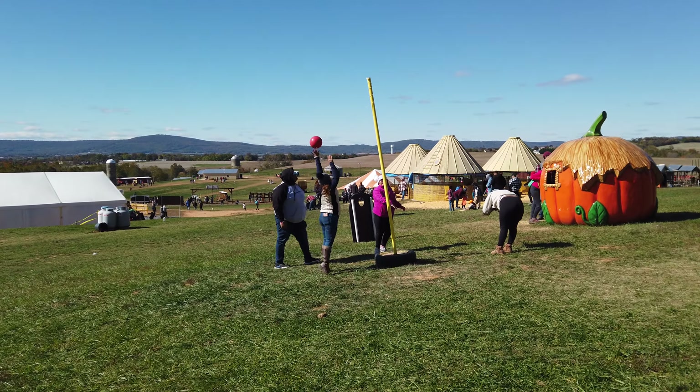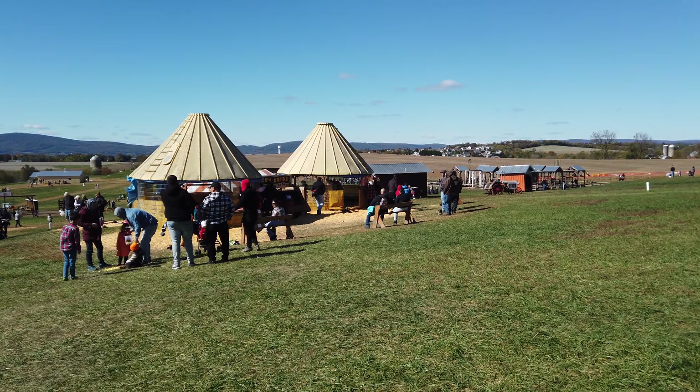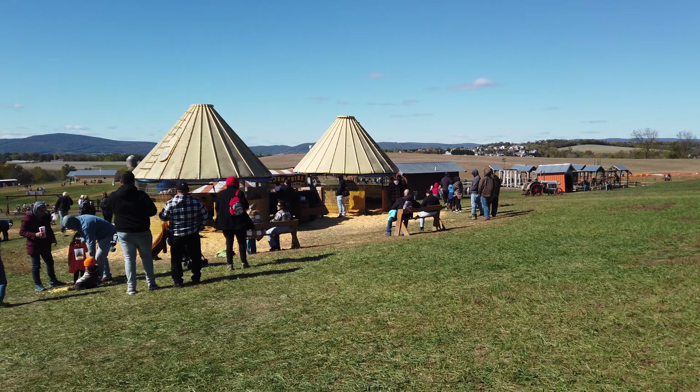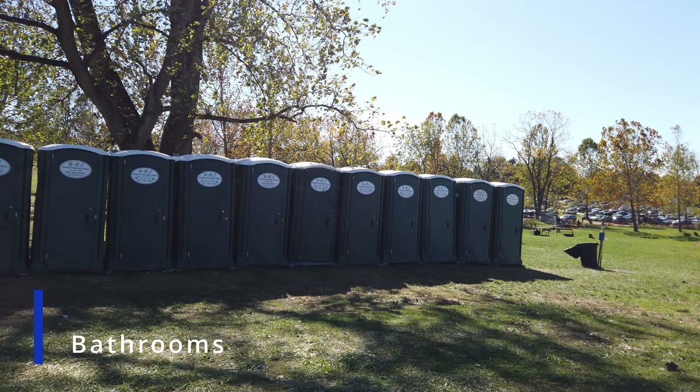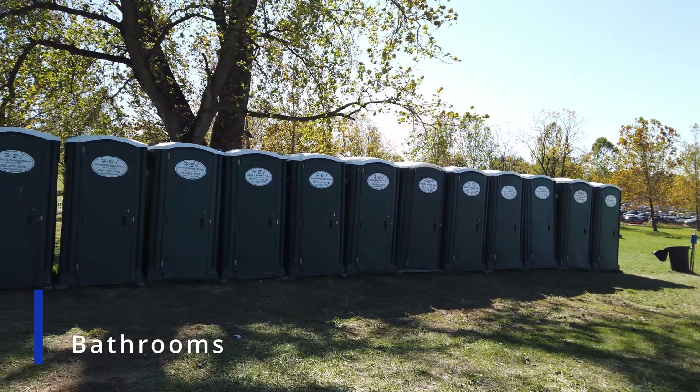For those of you who are sitting dwellers watching this, I have some bad news. If for whatever reason you're out there in all those acres and you want to use the bathroom, your only option is going to be the port-a-potties that you see right here.